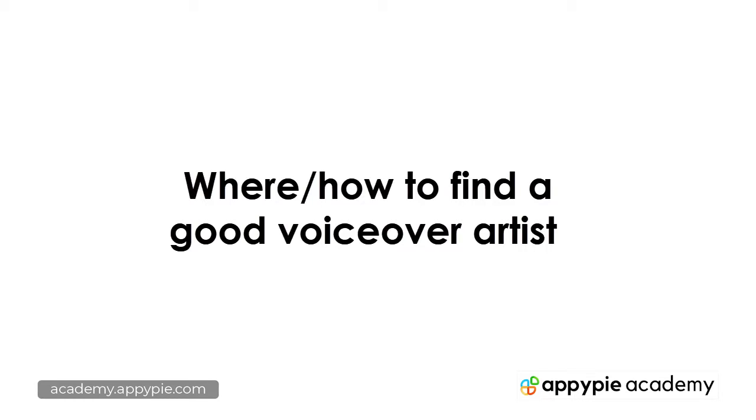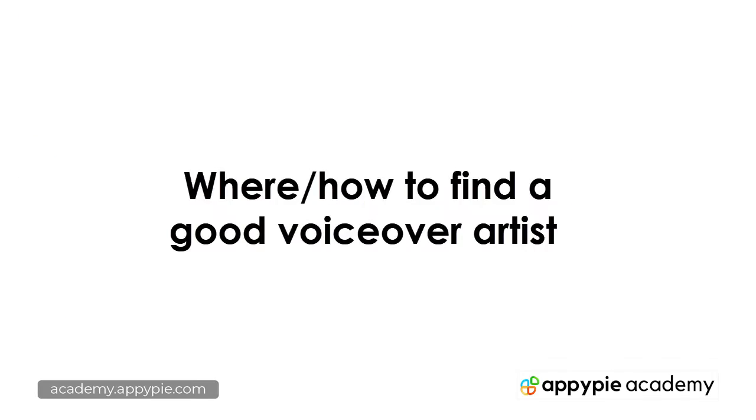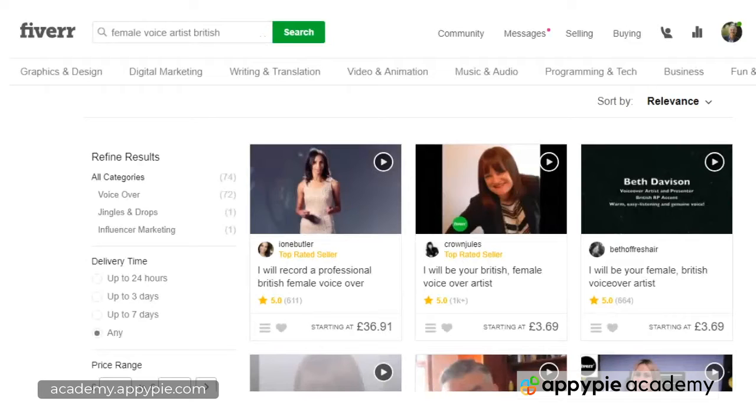In this video we're looking at how to find a good voice artist and where to find them. This video is brought to you by EpiPies Academy. My first choice when it comes to finding a voice artist is Fiverr.com. This is really about saving time because you can spend a lot of time asking questions, getting a price, and then finding out there are extras.